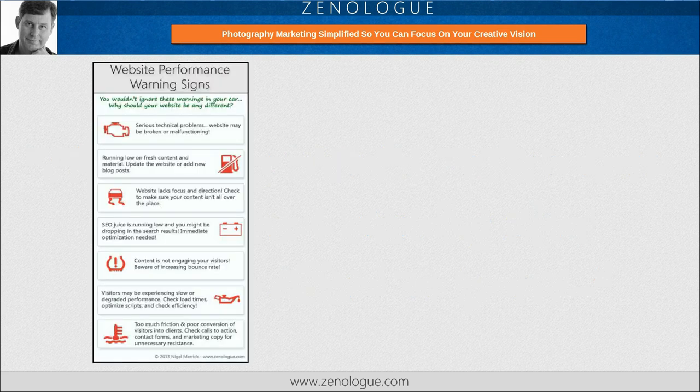I'm sure you recognize at least some of these warning symbols from the dashboard of your car, and you wouldn't normally ignore any of them without risking some kind of malfunction or at least a major inconvenience. But photographers seem to ignore similar warnings for their website without a second thought about the problems they're causing, namely a loss of clients and important revenue. So let's have a look at these issues, and then I'll show you how you can get more information, together with some handy and simple tips for fixing them.